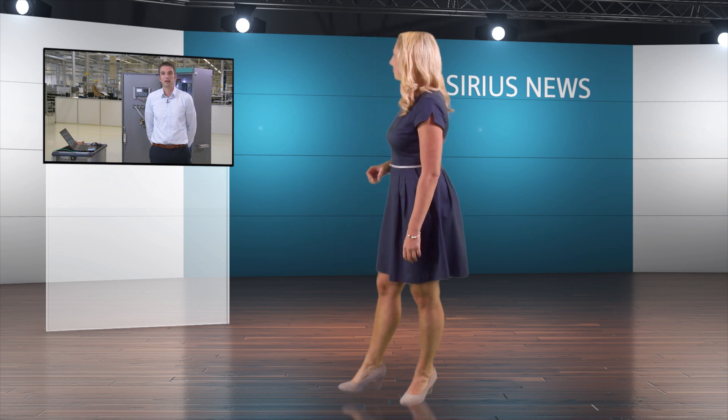Hi Helmut. Hi Eva. Right now I'm in the Production Department. We have provoked a fault message on Sirius Act with PROFINET. Now I'm going to show you how this fault can be remedied.